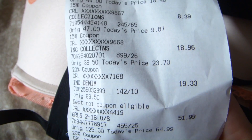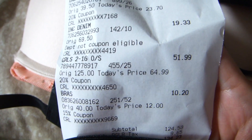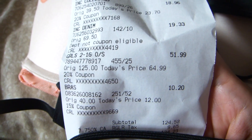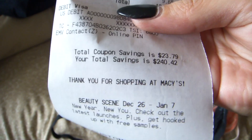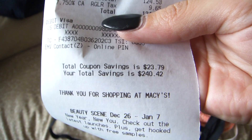So to recap: the shirt was $18.96, the jeans were $19.33, the jacket was $51.99, and my mom also needed a bra so hers was $10.20. I spent $134.23 in total and my total savings was $240.00. So that is insane.